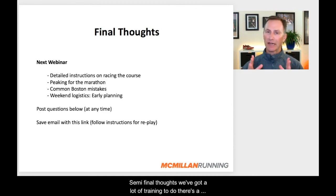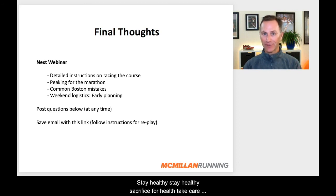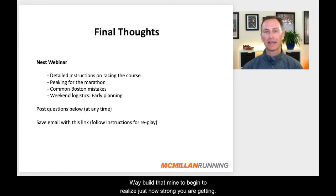My final thoughts: we've got a lot of training to do and lots of opportunity to build your fitness. Stay healthy. Sacrifice for health. Take care of your body. Focus on those key sessions and build in a smart way. Build that mind too — begin to realize just how strong you are getting. Don't worry if you have a bad run or two; that's normal in training cycles. Feel that fitness building, get in the work, head down for these next four weeks, and you'll be amazed at how much your fitness will improve as we get to the race.